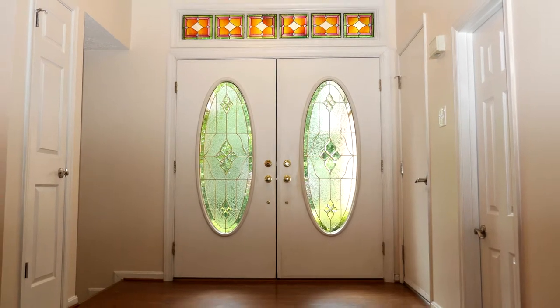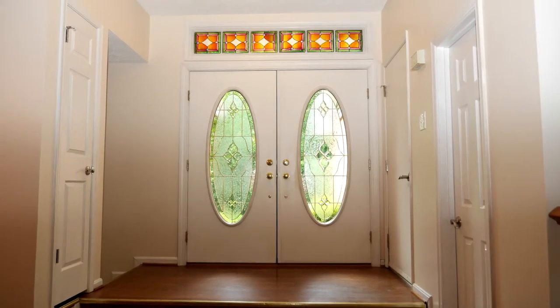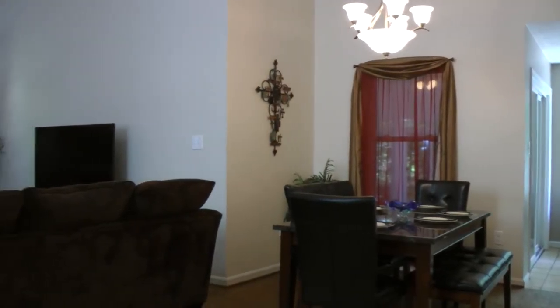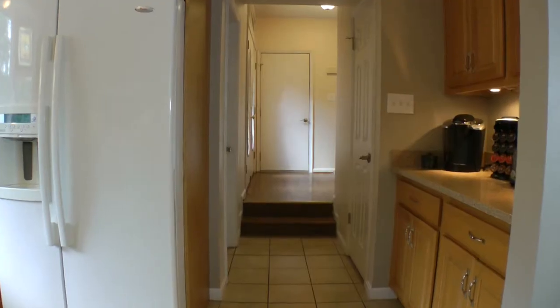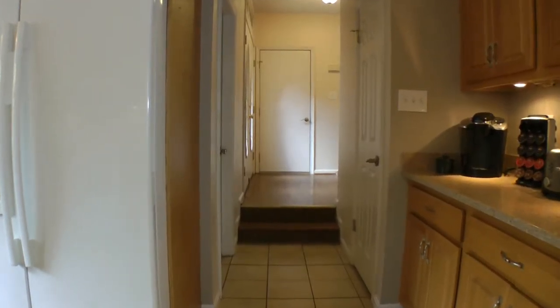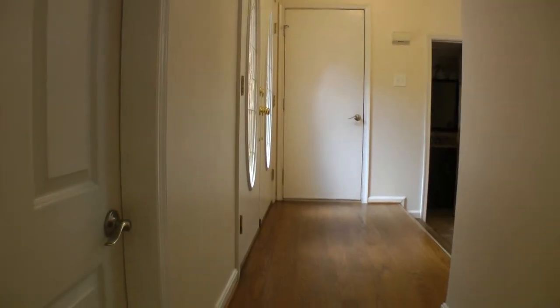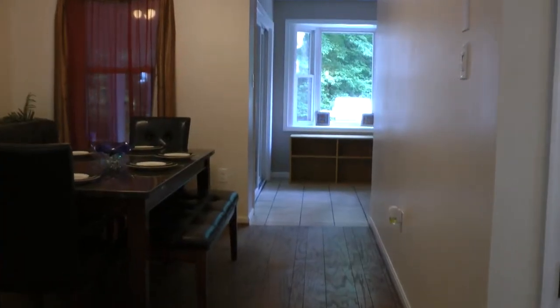Entrance to the home's foyer is through these glass panel double doors with stained glass transom. Ahead is the dining and living room combo with hardwood floors and cathedral ceilings. You can enter the kitchen's butler's pantry on the right or the garage and remodeled half bath on the left.